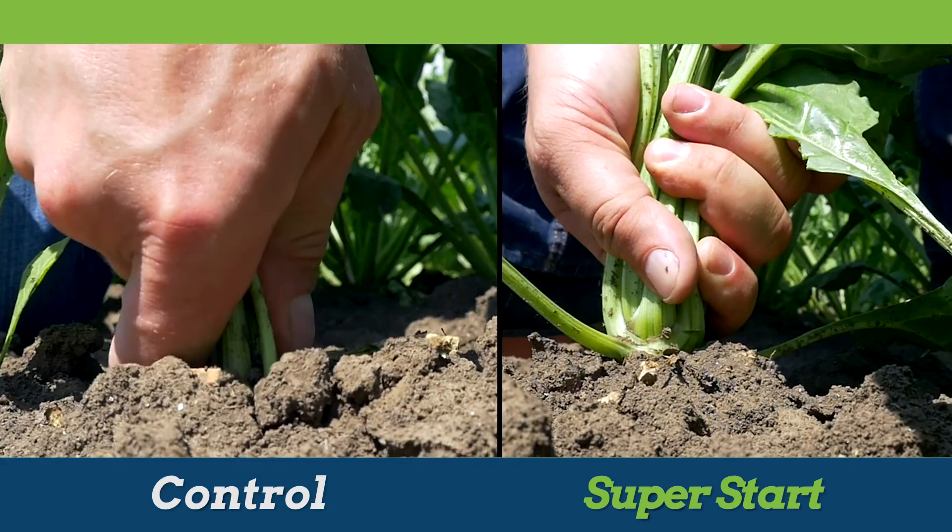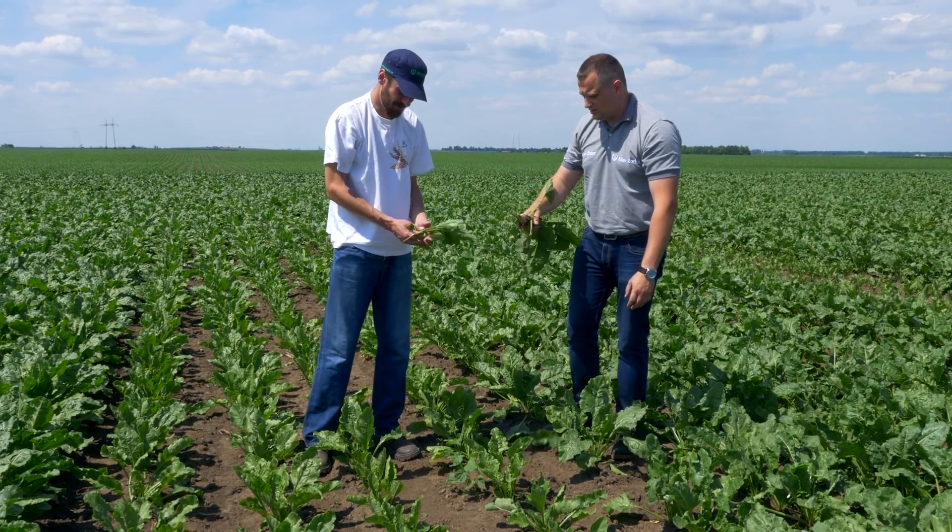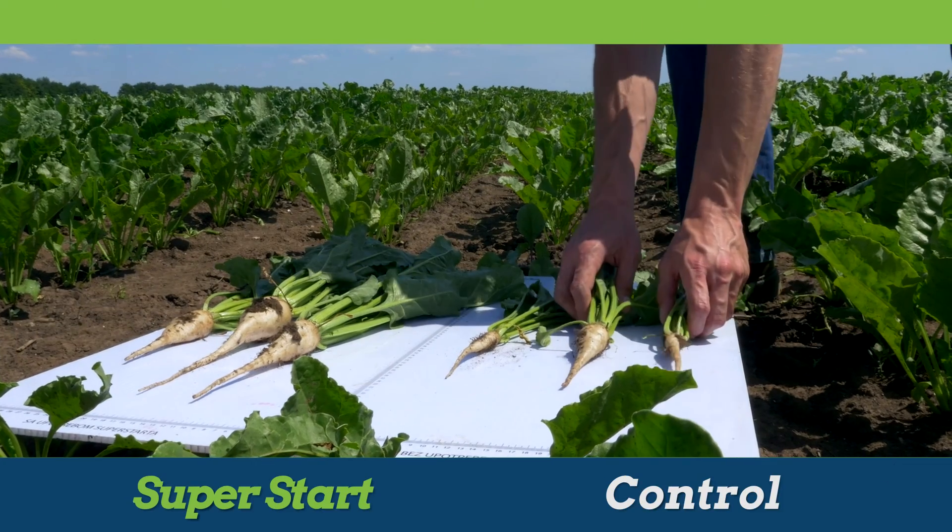Sugar beet has shown better root development and larger root creation. At the same time, rot was reduced and sugar content increased.